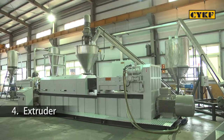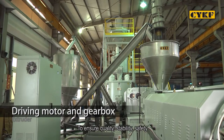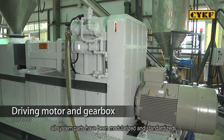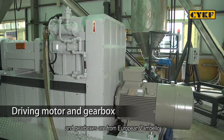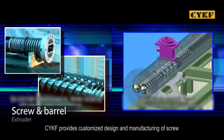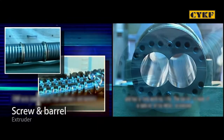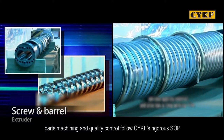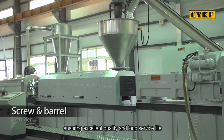Extruder — driving motor and gearbox: to ensure quality, stability, safety, durability, and global convenience of service, all system parts have been modularized and standardized. Motors and frequency inverters are from German Siemens, and gearboxes are from European Zambello. For the screw and barrel, CYKF provides custom design and manufacturing according to customers' PVC materials and formulas. The entire manufacturing processes — including steel selection, parts machining, and quality control — follow CYKF's rigorous SOP, ensuring excellent quality and long service life.